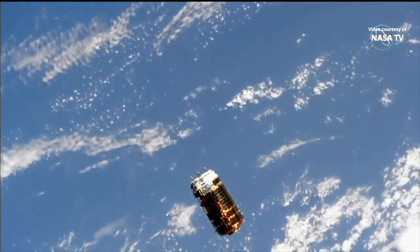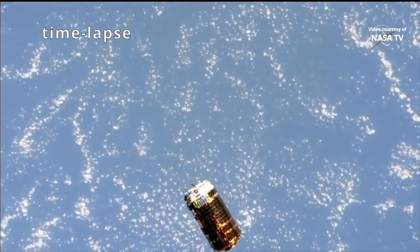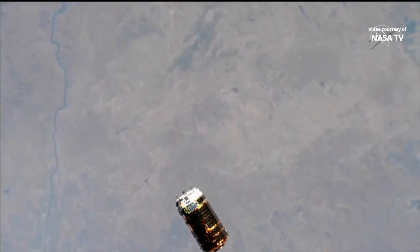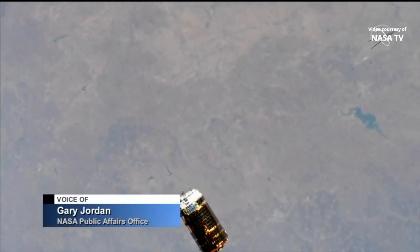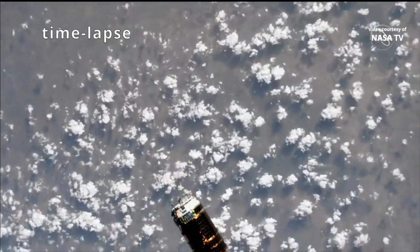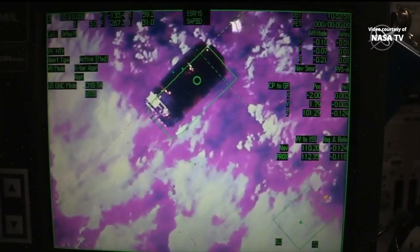HTV has just departed the 250-meter hold point and crossed what's known as the Keep-Out Sphere, now 235 meters from the International Space Station and closing at a rate of about 0.16 meters per second. This is the view that Cassidy and Wagner are watching as we speak.